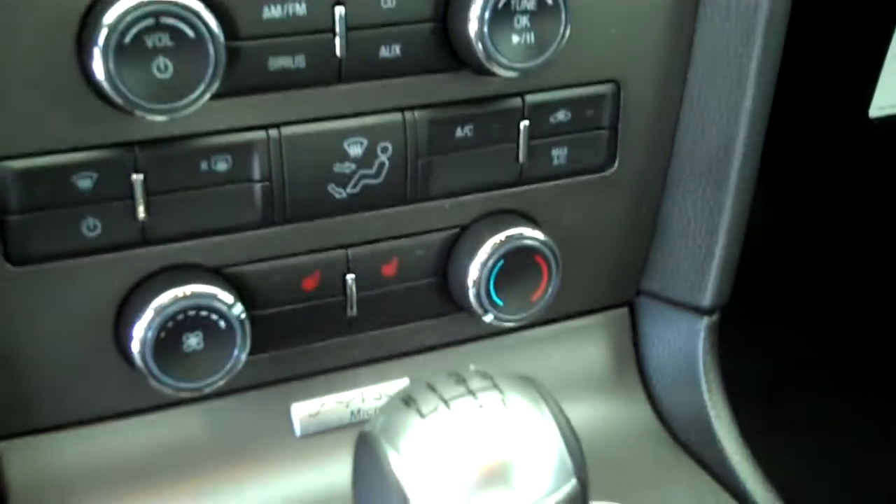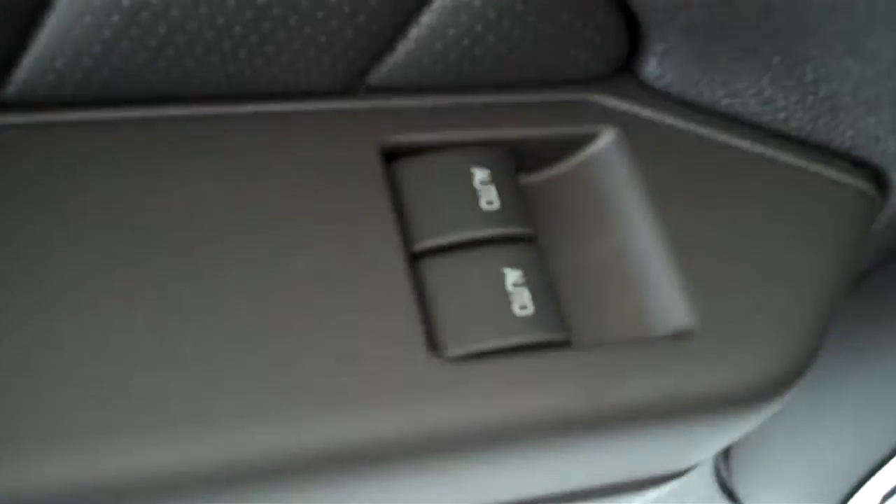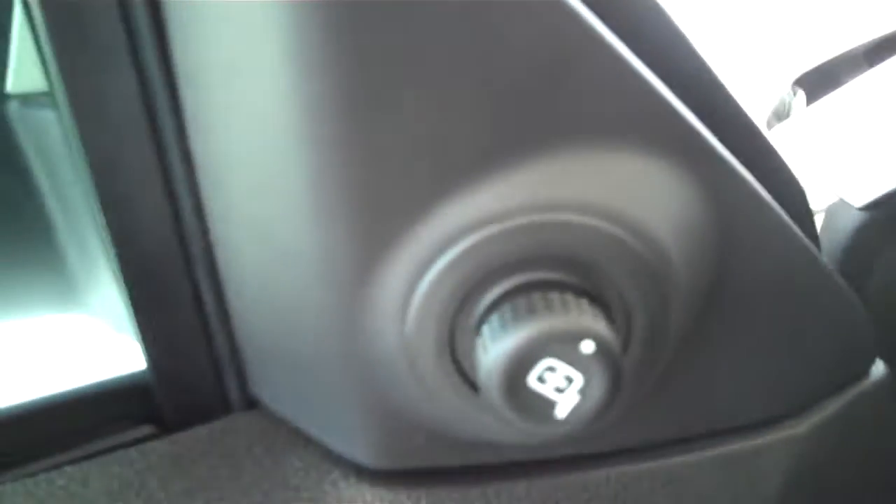It has both heated seats, passenger and driver. It has volume control for the radio on the steering wheel, has cruise control, power windows, power door locks, power mirrors, and power seats on the driver's side.